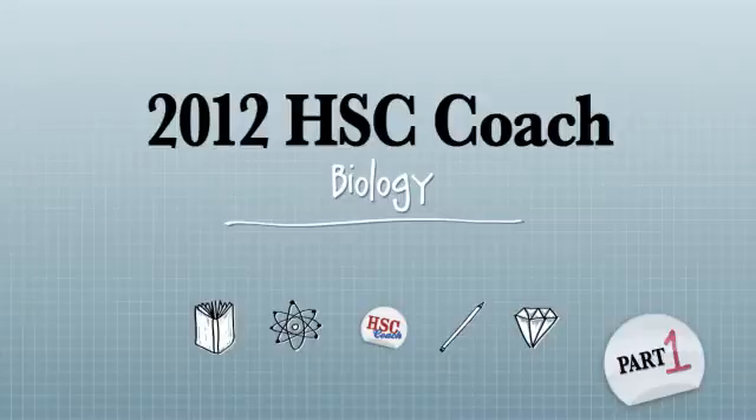Hi and welcome to biology. My name is Rebecca Davis and I've been teaching biology for 23 years. I've also marked the HSC exam for the last 15 years and last year I was a judge on the paper, so I have a really good idea of what the examiners are looking for.